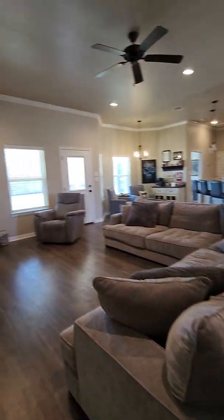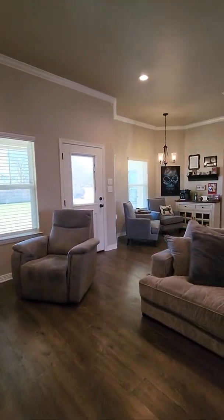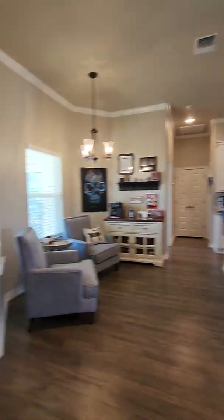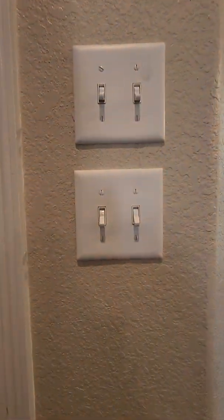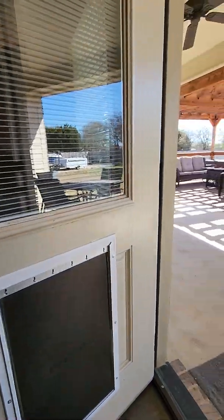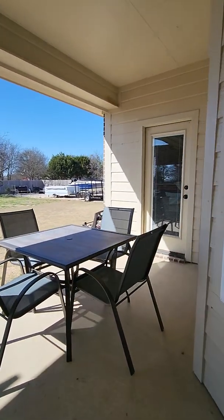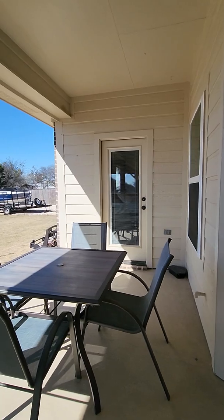Going back through here, I'll lead you to the backyard. There is a dog door right here — you can see it. This door goes to the master bedroom.